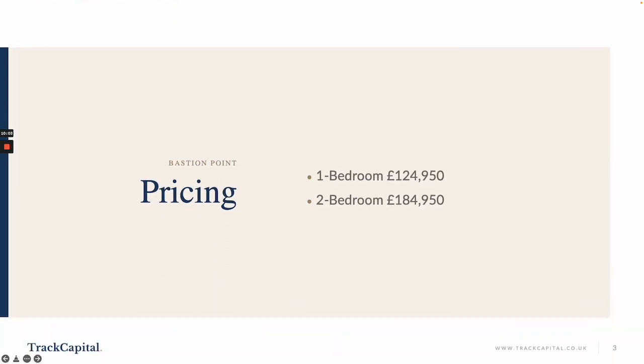Pricing: one-beds start from £124,950 and two-beds £184,950.